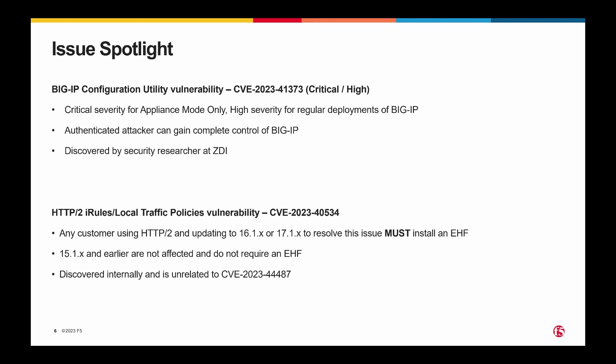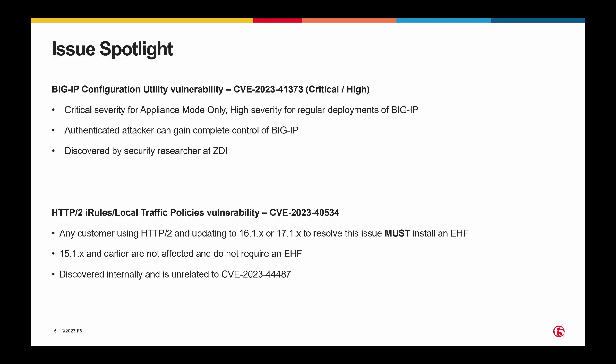The other thing to call out for this QSN is the critical/high severity issue we mentioned at the beginning. It's a critical severity only for appliance mode deployments; for regular deployments, it's a high severity. It requires an authenticated attacker — someone with valid credentials — to have access to the control plane in some way. But should they have credentials of a low-privileged user, they can gain complete control of the BigIP. That was also reported to us by an external security researcher at the Zero Day Initiative, which is run by Trend Micro. That's all of the slides I have.